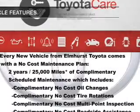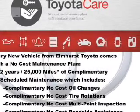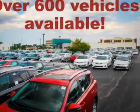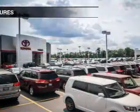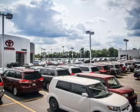The features include Bluetooth connectivity, digital audio input and auxiliary input, steering wheel controls, tilt and telescopic steering wheel, a spoiler, roof rails, cruise control, keyless entry, and split rear seats.